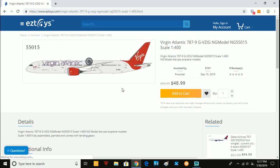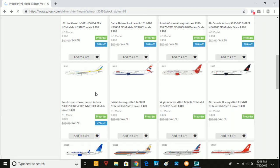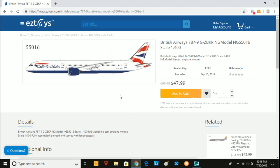Next we have the Virgin Atlantic 787-9, Golf-Victor-Zulu-India-Golf. This aircraft has been released many times before by both Phoenix Models and Gemini Jets, so including this release it's probably the fifth one you could buy in 1/400 scale. But there are still a lot of people who want a Virgin Atlantic 789, so I do think this one will be popular. After that we have the British Airways 787-9, Golf-Zulu-Bravo-Kilo-Romeo — I might get this one because I do need a British Airways 787-9 at some point.